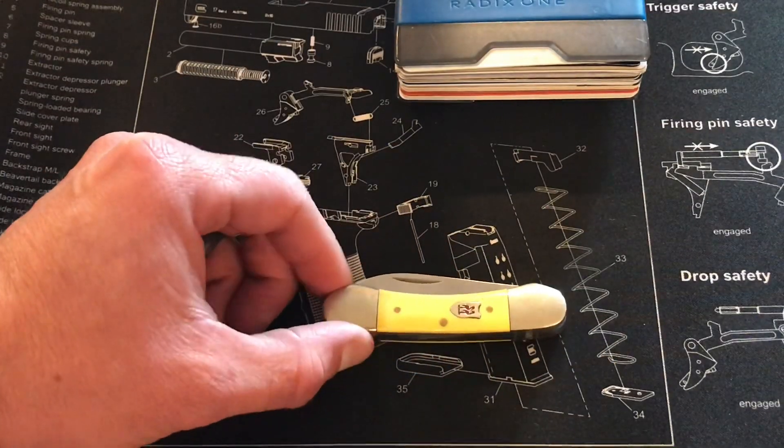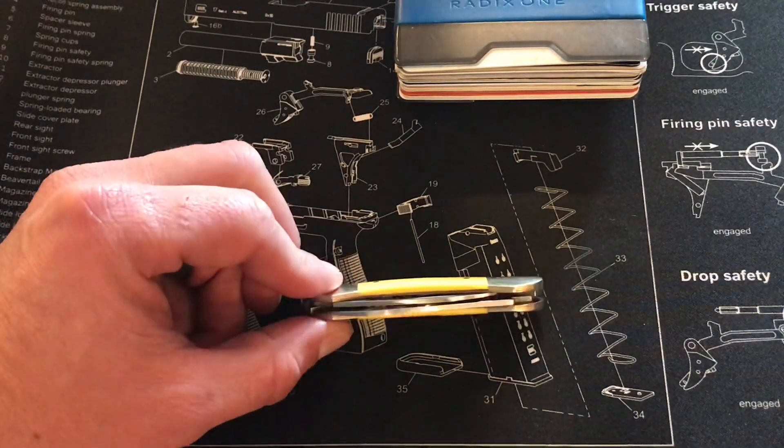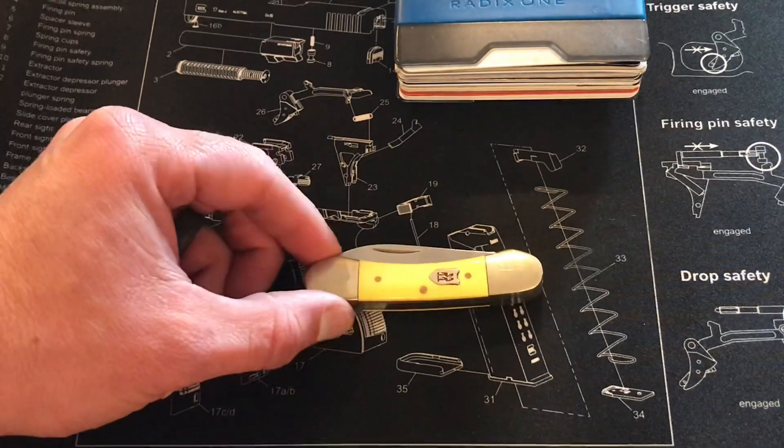Next is a small pocket knife. This is a Kissing Crane canoe two-blade — just a simple pocket knife for those little tasks.